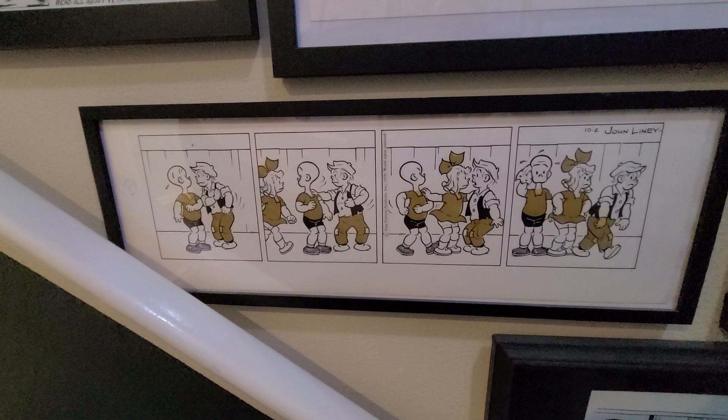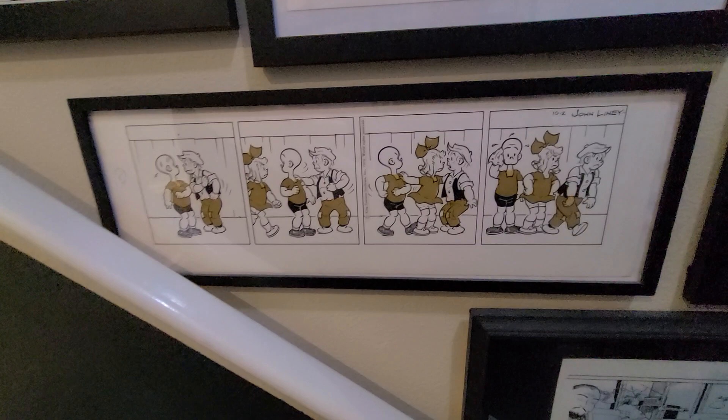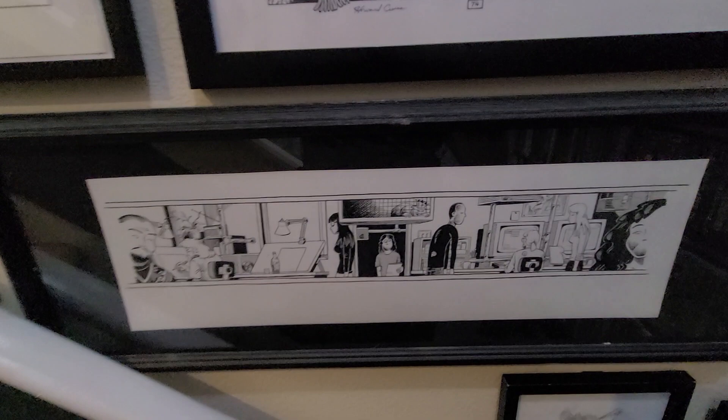Here is a wordless strip called Henry, by John Liney. I can't say I have a particular affection for the strip Henry, but I really liked this one a lot. The cartooning was very nice.